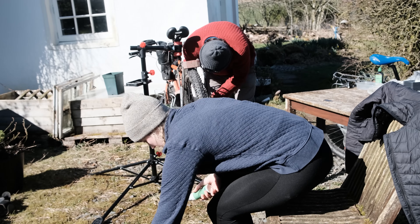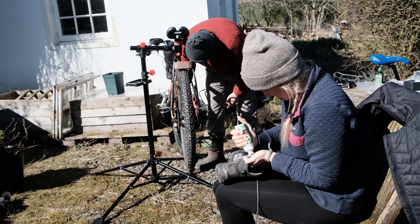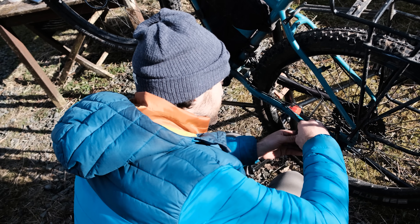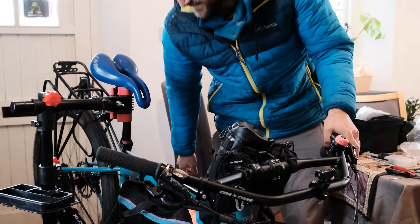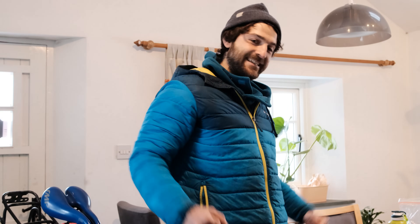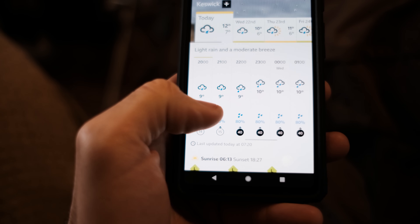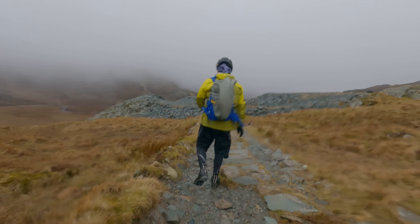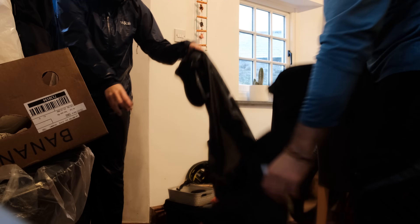With longer days, we started planning bigger rides and adventures. There are no shops around, so we're really lucky that we can fix bikes ourselves, though we did have to be pretty patient with deliveries. This period was characterised by big, bold trips up into the hills in dodgy conditions. It was character building for sure, but we were always very happy to get back home.